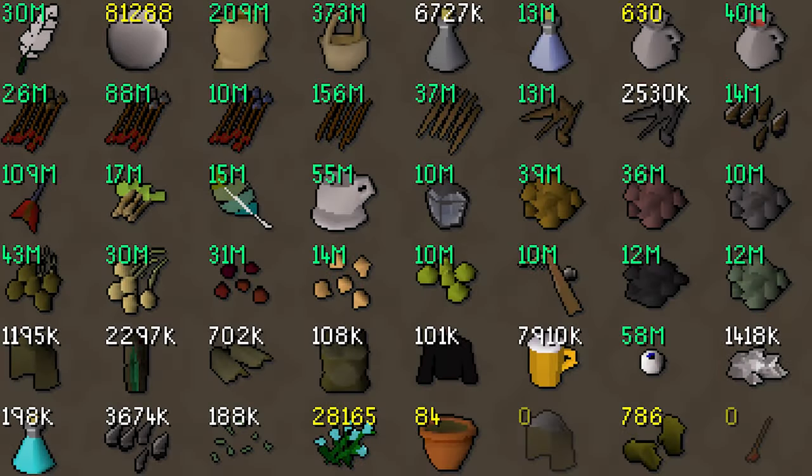If you like green stacks, you'll love the collection by Virtuality. They have green stacks across dozens of different items — not just 10 million, but 373 million empty baskets and 209 million sacks. They somehow have 15 million stripy feathers, which is surprising given how many are even in circulation, plus 58 million eyes of newt. Obviously these are common items, but the quantities are absolutely massive.